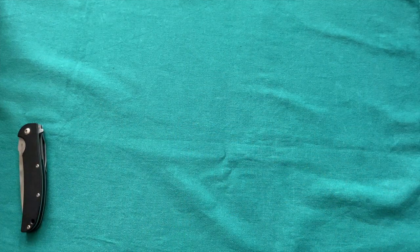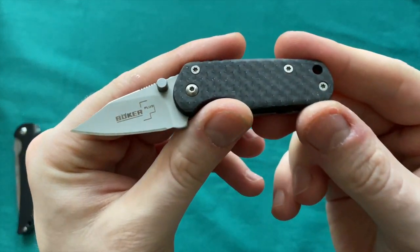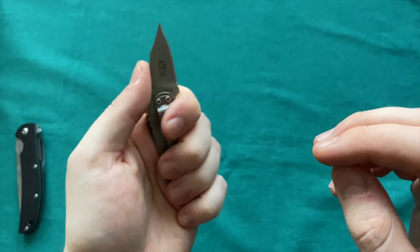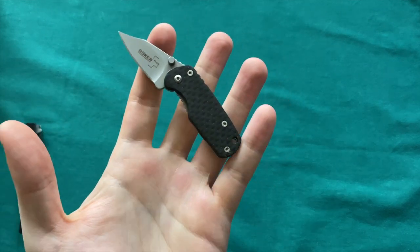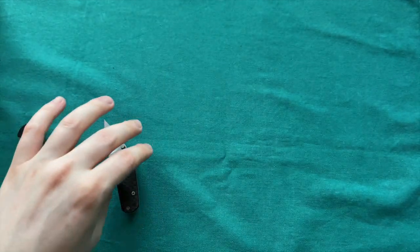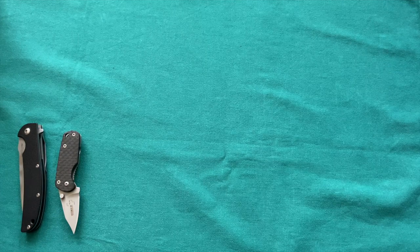Another cool little knife is this modded Boker Plus Keycom — a Chad Los Banos design — with lightning strike carbon fiber scales. I got this one in a trade and held on to it because it's such a cool little knife, and the scales are worth a multiple of the knife itself. Pretty hard to sell. A cool piece to have in the collection.